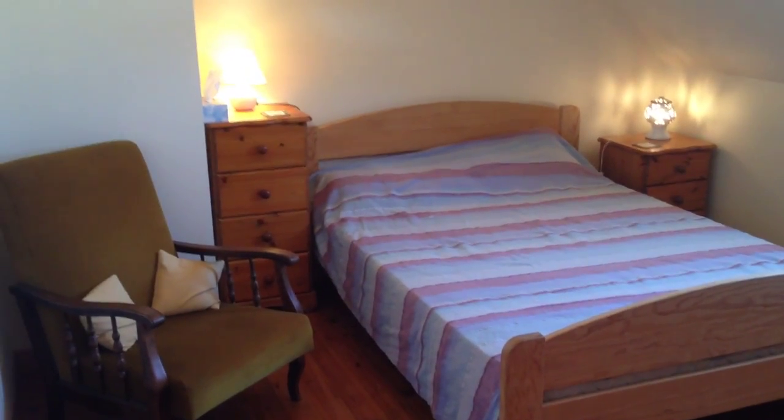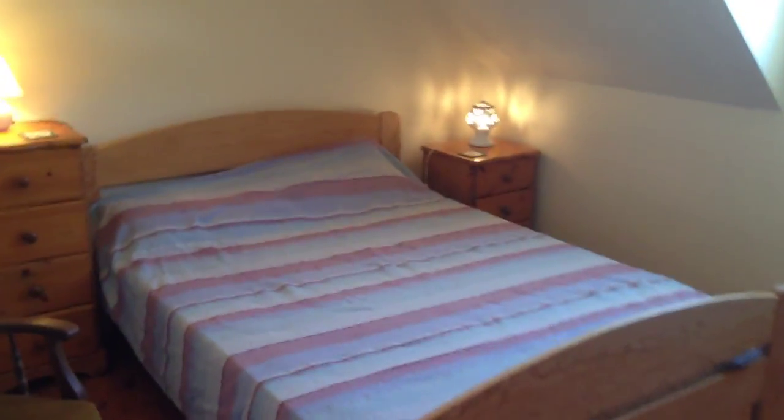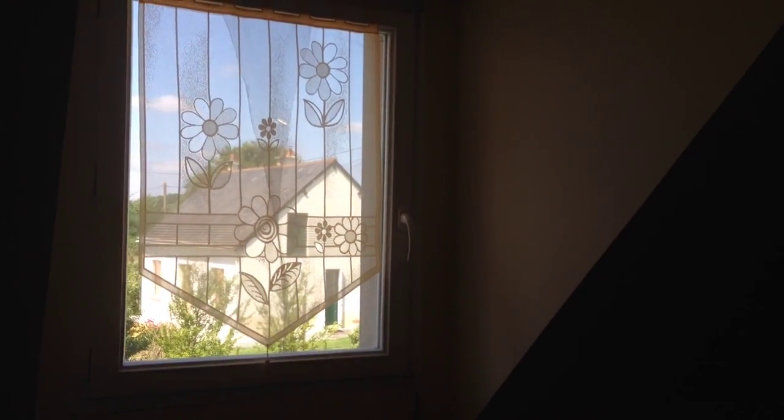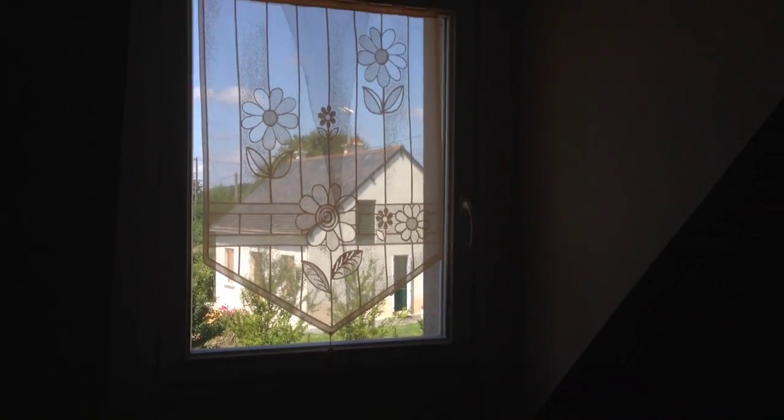So, just while we're looking around this double room, which is very similarly equipped to the one in the other gite that you saw: downstairs, as well as the electric radiators, we do provide the calor gas fires, which you probably saw as you were looking around.